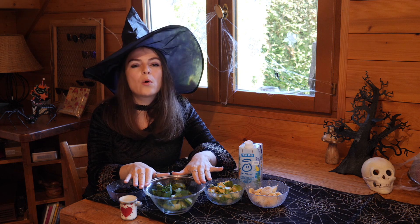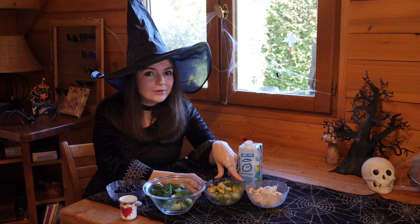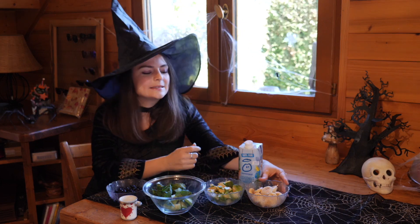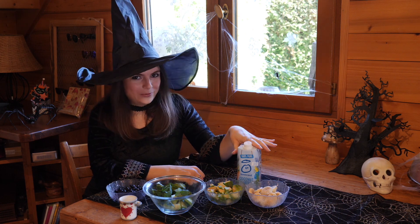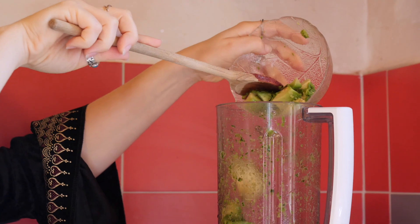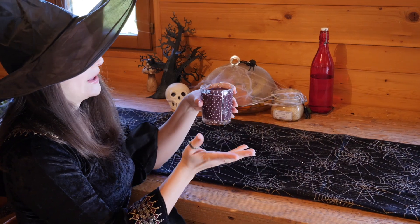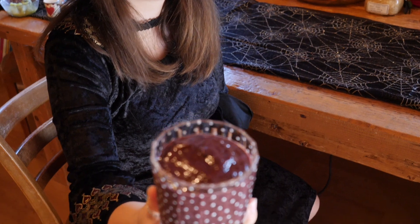We have about one cup of bok choy, then one avocado and some banana to add creaminess and sweetness to your smoothie, and also some coconut water. And here we have the youth potion — look at its deep purple beautiful color!